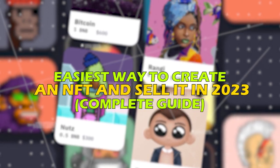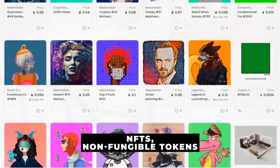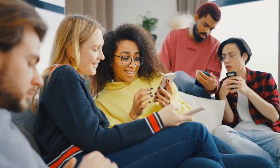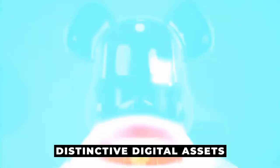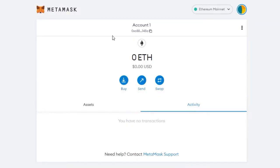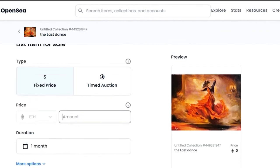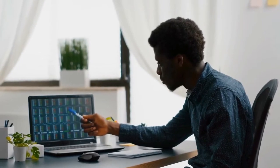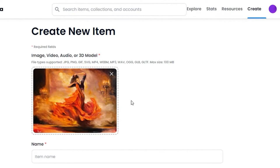NFTs, or non-fungible tokens, have recently seen a revolution in the field of digital art. The attention of both creative individuals and investors has been drawn to these distinctive digital assets. Although the idea of NFTs may be intimidating to some, making and selling an NFT can be a simple procedure. This comprehensive tutorial will examine the simplest way to produce an NFT and sell it in 2023, offering detailed instructions and insightful advice for both novice and experienced designers.